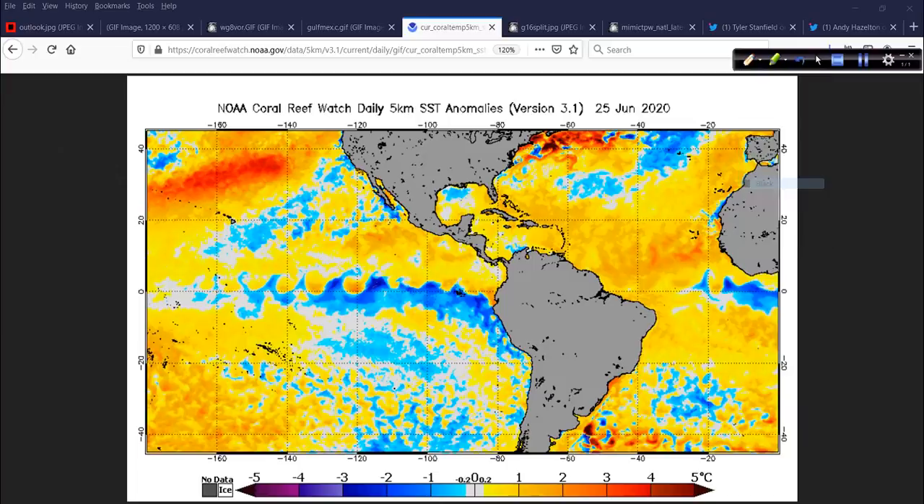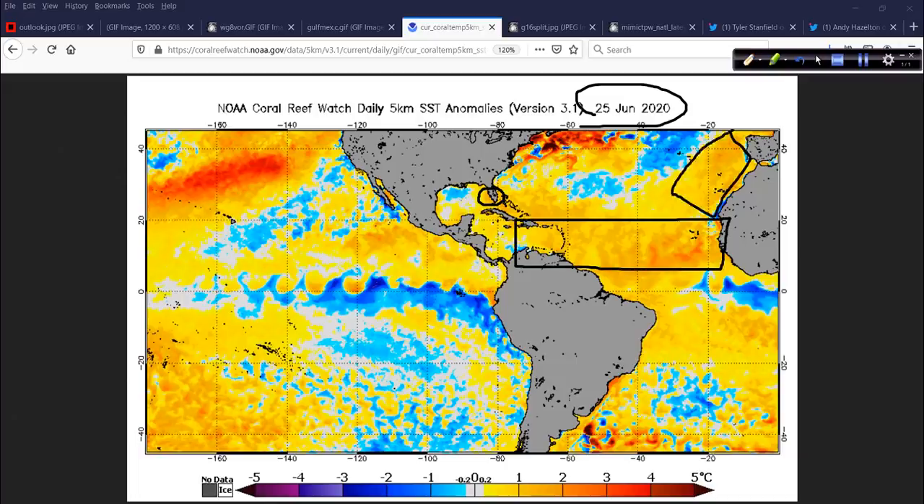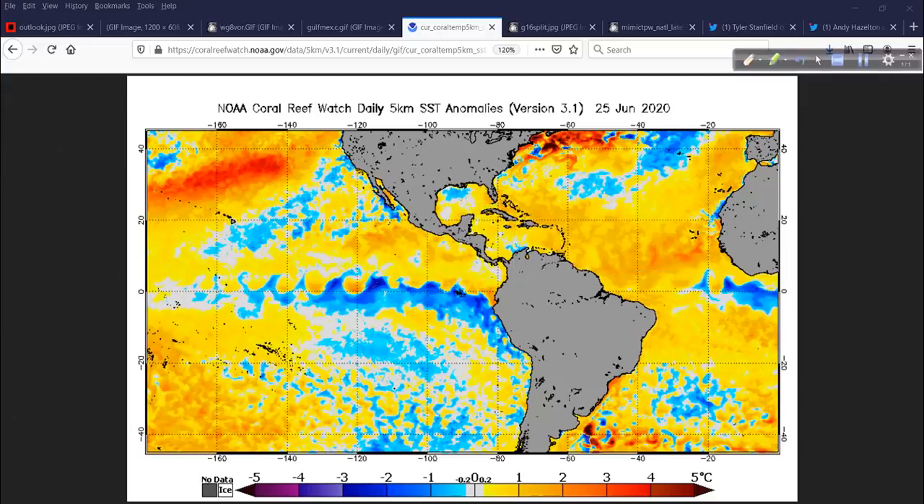Looking at the SST anomalies — this is updated yesterday, always a day behind — that part of the Gulf near Florida is definitely running above the long-term average, as it is throughout the main development region. The northeast subtropical Atlantic shows that horseshoe shape we've talked about before — nothing has changed. We don't really have a La Niña; this is more cold-neutral. The overwhelming signal still seems to be upward motion focused in the Atlantic, with sinking motion favored over the Pacific all the way out to the central and western Pacific.